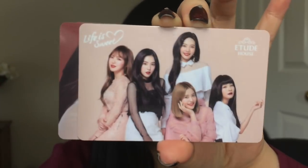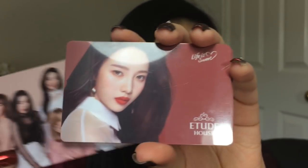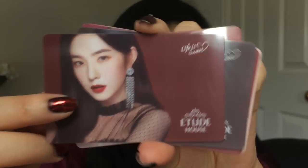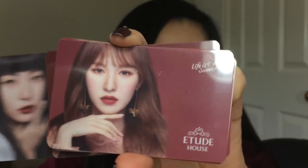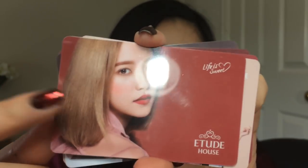I'm going to open the photo cards first. First up we have all the girls — this is made out of like a credit card material. Then here we have Joy, Irene, Seulgi — and Seulgi looks so good with bangs, whenever I see her with bangs I want to get bangs myself — Wendy, and then we have Yeri. I love this hair color. There's also like a 2,000 won coupon on the back, which is less than two US dollars.